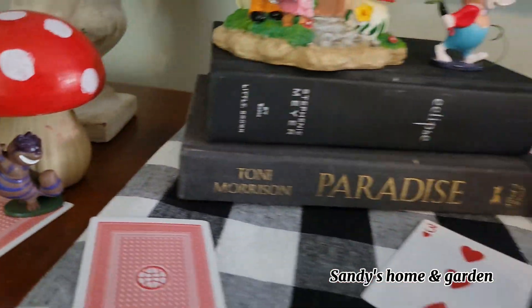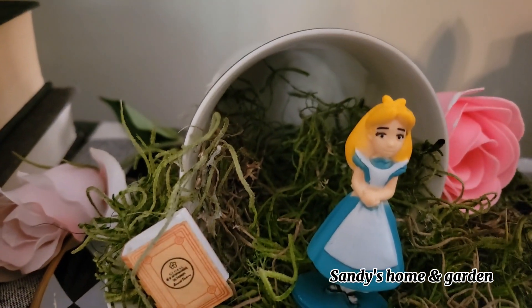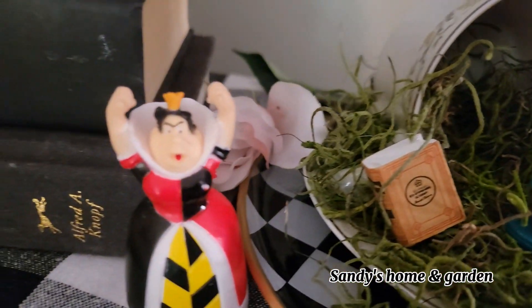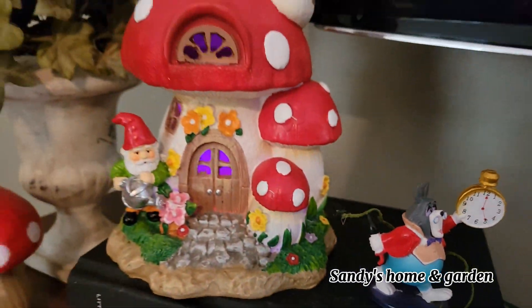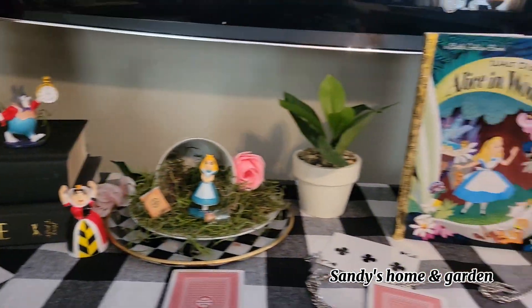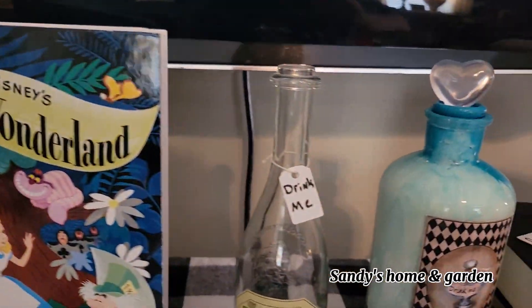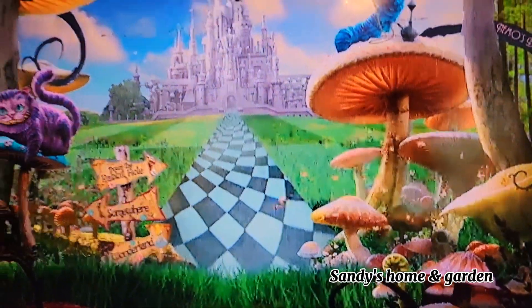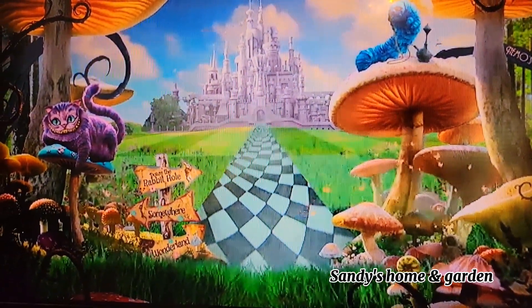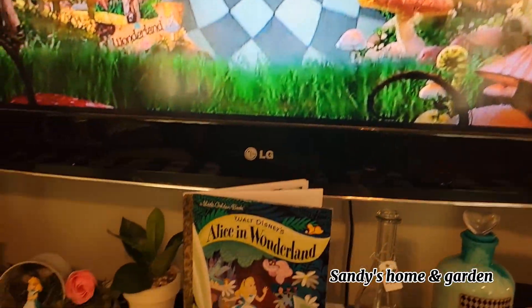Now here I've got my fairies — a little fairy house, another little tree with some playing cards in it, and a little mushroom with the Cheshire Cat. There are playing cards throughout, and I put Alice in my little fairy tea cup. There's the rabbit with his pocket watch, and of course there is the Alice in Wonderland book, a couple of 'drink me' bottles, and I love this screensaver on the TV — very cool.